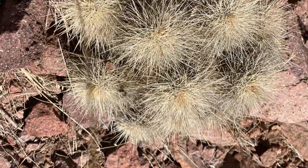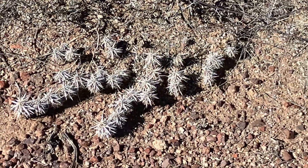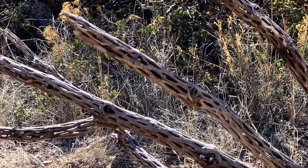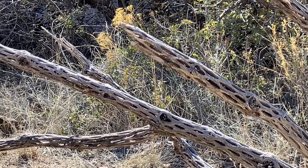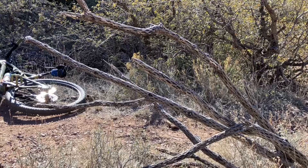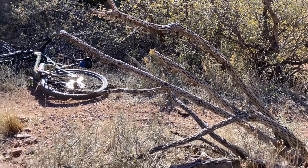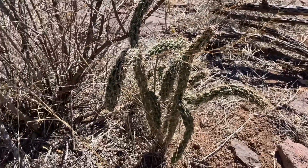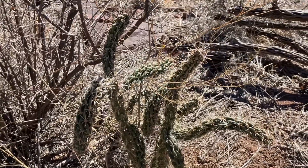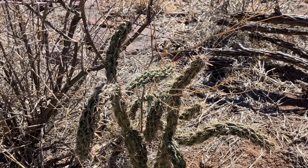The Chihuahuan Desert is the most diverse region in the world for cactus, with over 320 different species found there. One of the questions we get asked a lot is about these skeleton-looking things. What they are is actually what's left of a cholla after it dies and all the green material decomposes. This is a cholla cactus and someday it will turn into a skeleton too when it dies and decomposes.